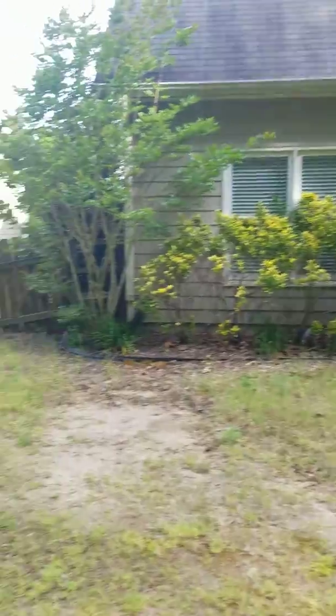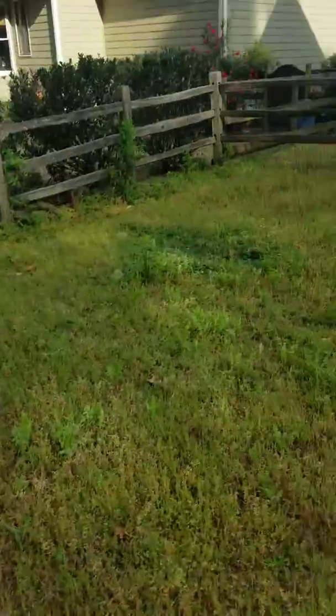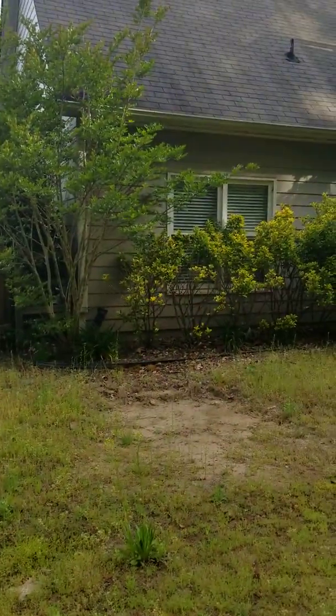We are at 92 Sugar Maple and today is May 3rd. The tenant has moved out.